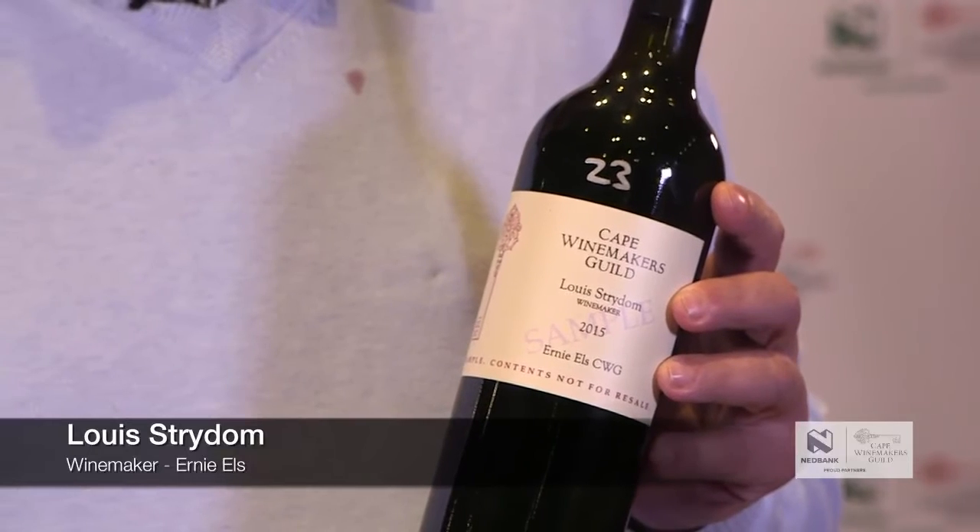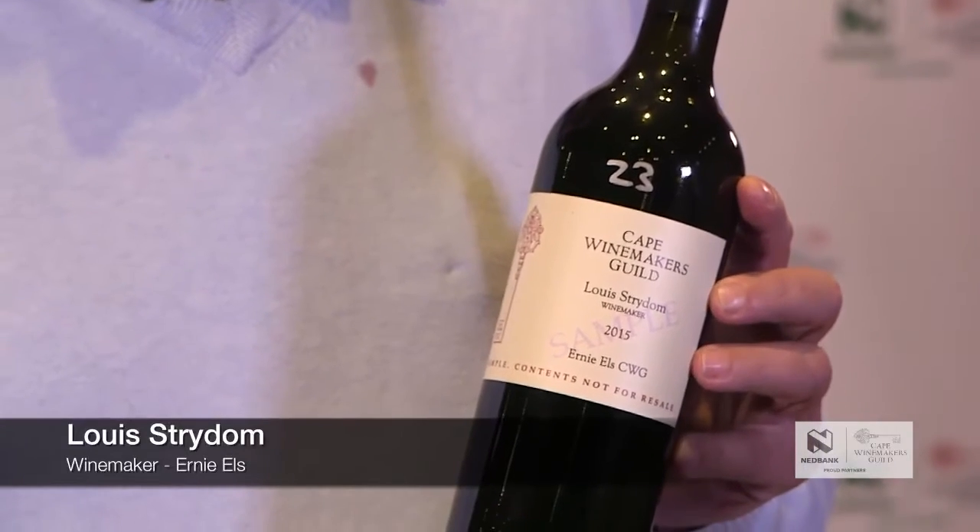It's 60% Cabernet Sauvignon, 30% Shiraz, and 10% Cinsault.